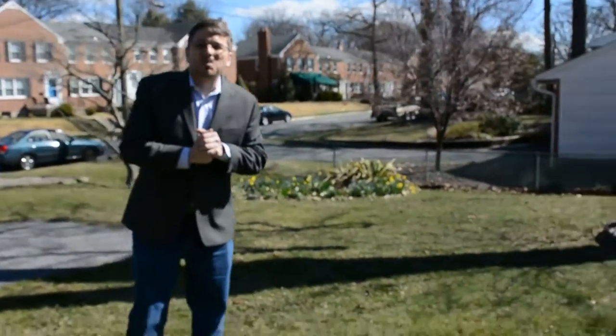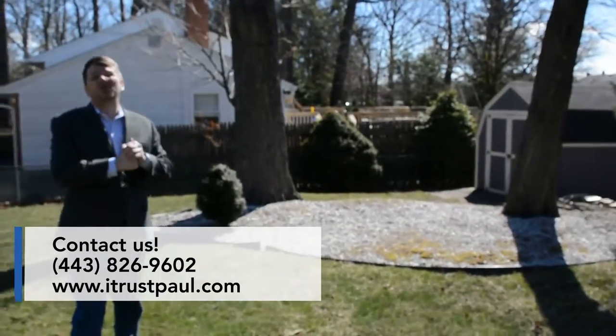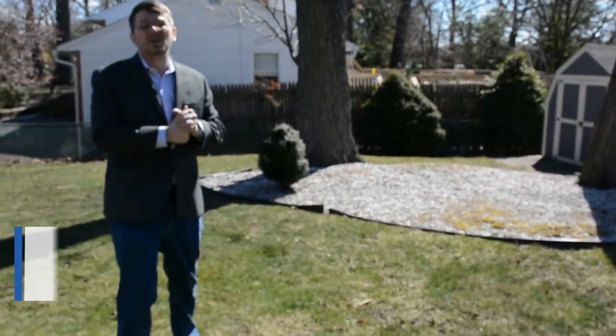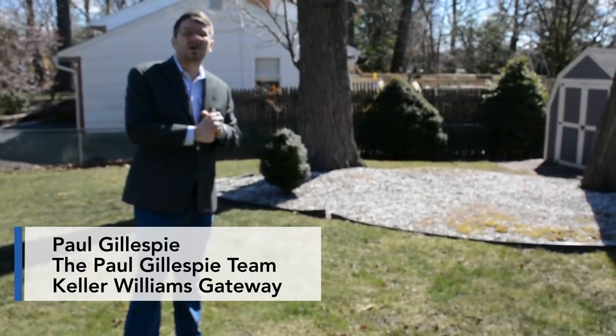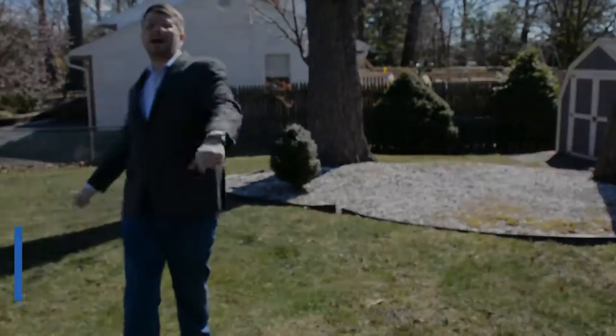If you have any questions about this home, please don't hesitate to reach out. You can reach me on my personal cell at 443-852-1632. You can also reach us on our website at www.itrustpaul.com. This is Paul with the Paul Gillespie team at Keller Williams — thanks for stopping by, bye!